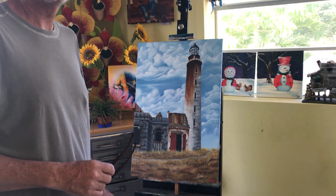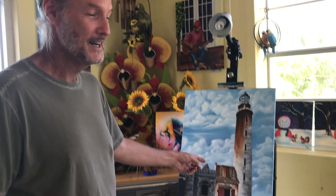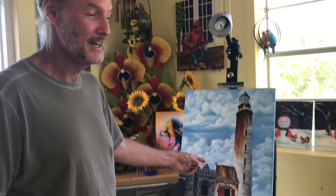I mainly paint in acrylics and I do all the lighthouses of Barbados. I love painting lighthouses. As you can see, this is one I actually just signed — I'm going to carry it for somebody else.